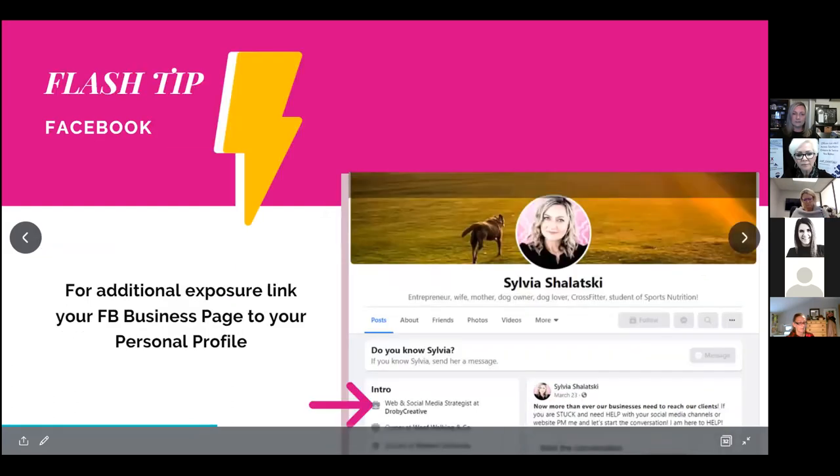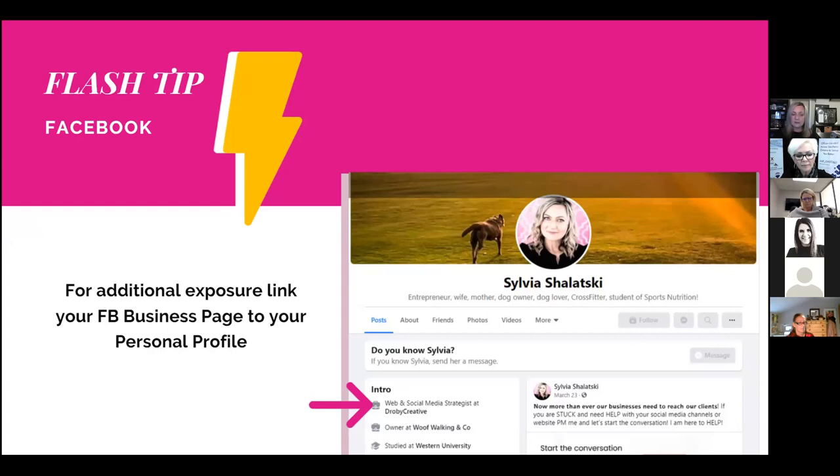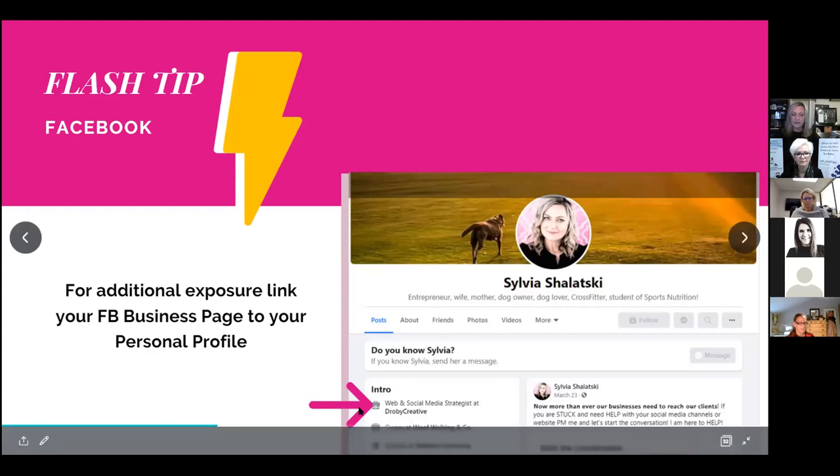Even though you're not using your personal profile for business, it's still a good idea to link your Facebook business page to your personal profile. Friends and family will easily know how to contact you if they need a realtor, and friends of friends who see your public profile can see the industry you're involved in. This appears under the 'Intro' section on your personal page's new layout.